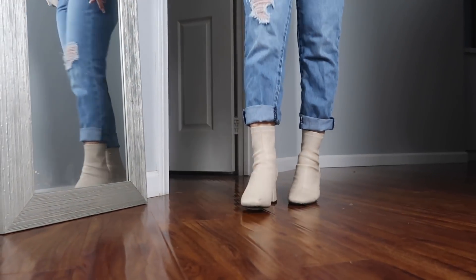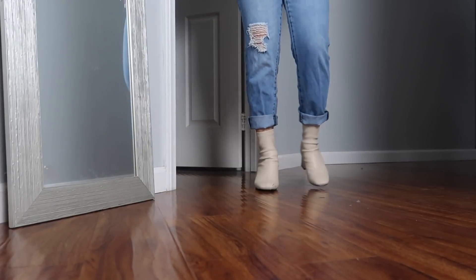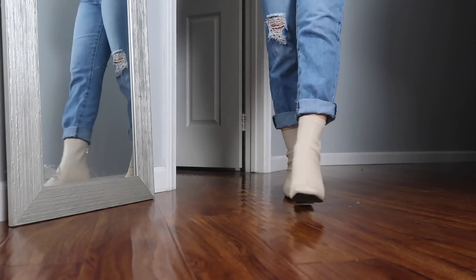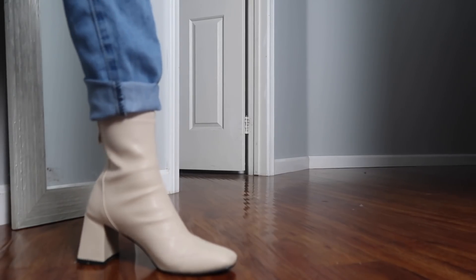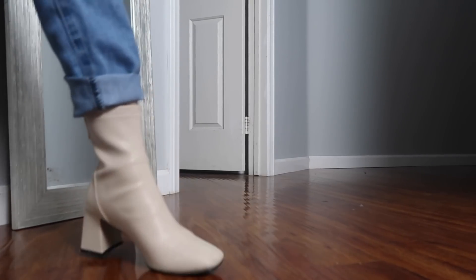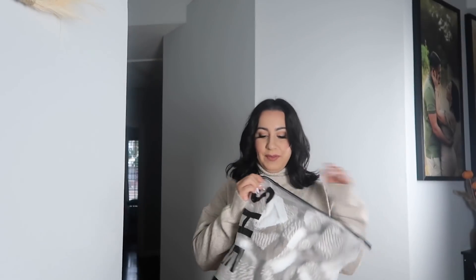These boots are just so cute and they go with everything — you can wear them with a skirt or jeans. I really like them. These are size 36, which is a US women's size 6, so keep that in mind if you're trying to get these.